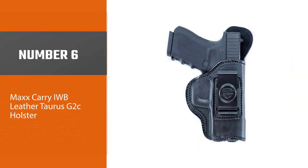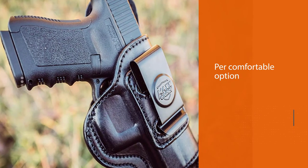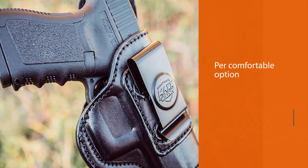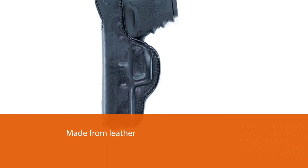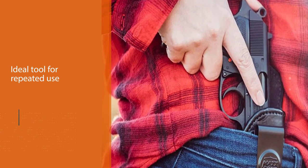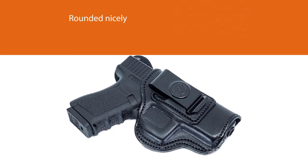Number six: Max Carry IWB Leather Holster. If you want to carry your Glock 26 every day, this is a super comfortable option. Although it is made from leather, it is ideal for repeated use — you will need some time to break it in, but it fits very comfortably after that. The edges are rounded nicely so no rough edges of the raw leather are sticking out, adding to the comfort. The double-stitched edges will ensure your holster doesn't ever come undone.